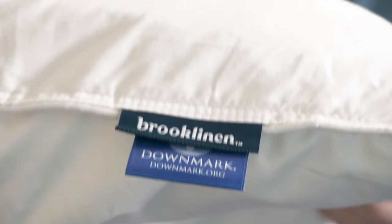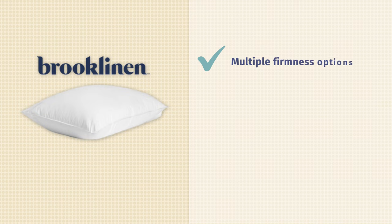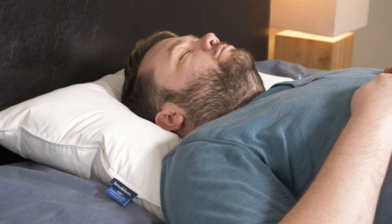Brooklinen makes some really awesome sheets, and they also have some high quality pillows too. Our editor's pick is the Brooklinen Down Pillow, and here's why. It's a truly universal pillow — there's something for everyone. There are three different firmness options to pick from: a plush, a mid-plush, and a firm option, so it's going to fit all three sleeping positions depending on what firmness you want.